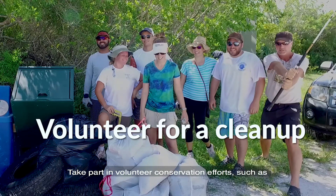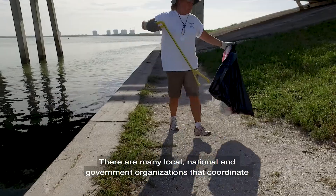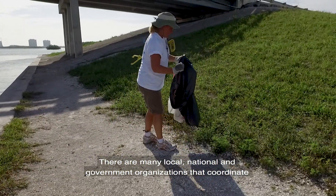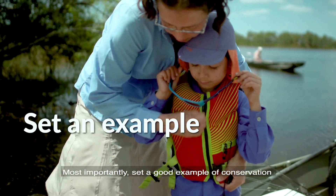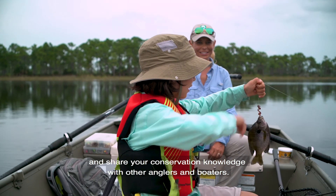Take part in volunteer conservation efforts such as waterway and beach cleanup events. There are many local, national, and government organizations that coordinate waterway cleanup efforts that you can get involved in. Most importantly, set a good example of conservation and share your conservation knowledge with other anglers and boaters.